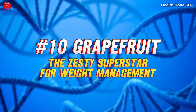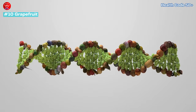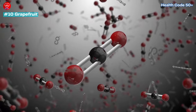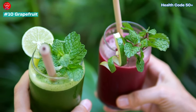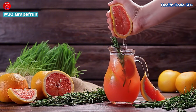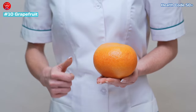Number 10: Grapefruit — The Zesty Superstar for Weight Management. Grapefruit is a triple threat for diabetics: it's a great source of fibre and vitamin C, with a low GI to boot. Some studies suggest that a compound in grapefruit called naringenin may help improve insulin sensitivity. Grapefruit is also believed to aid in weight management — another potential benefit for people with diabetes. Enjoy it on its own or blended into a tangy citrus smoothie. Important: grapefruits can interact with certain medications, so consult your doctor before consuming grapefruit if you take any medications.